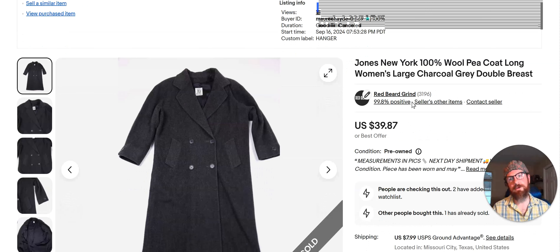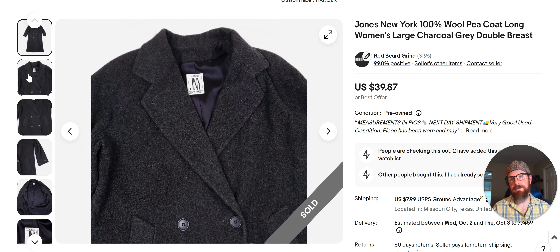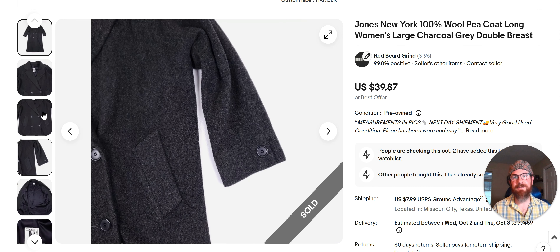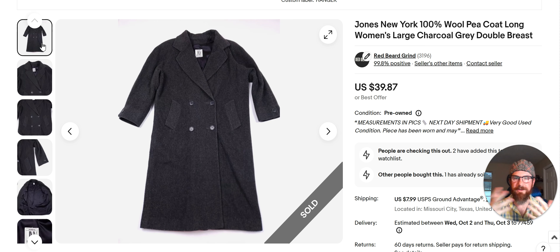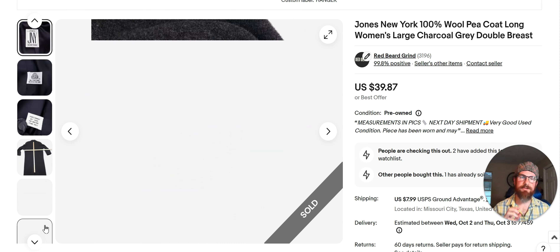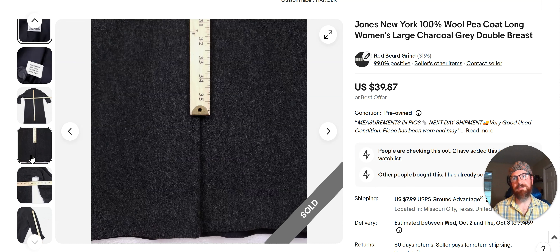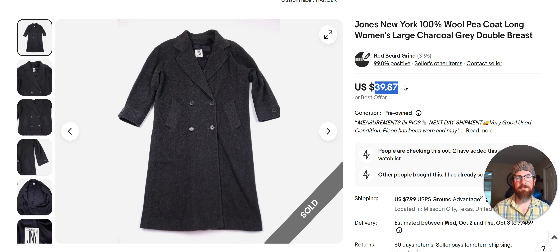Jones New York 100% wool pea coat — I got this at the Benz, listed it September 16th, paid $2.80 for it. I did have to put some work into cleaning it — I use a dry cleaning kit in my dryer to freshen things up — and I had to get all the hair off it, which took a while. I pass up a lot of stuff at the Benz because of that. But this went pretty fast and I sold it for $39. For a $3 investment that's a great return. It is the season to be listing stuff like this right now.